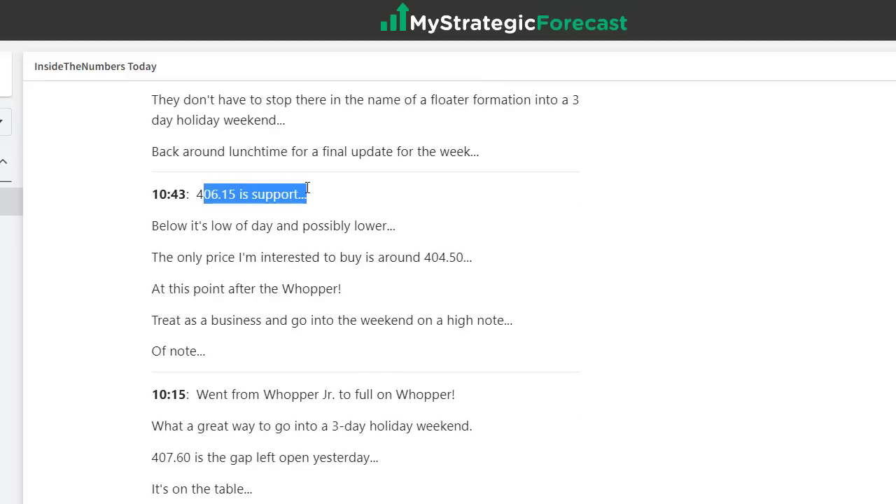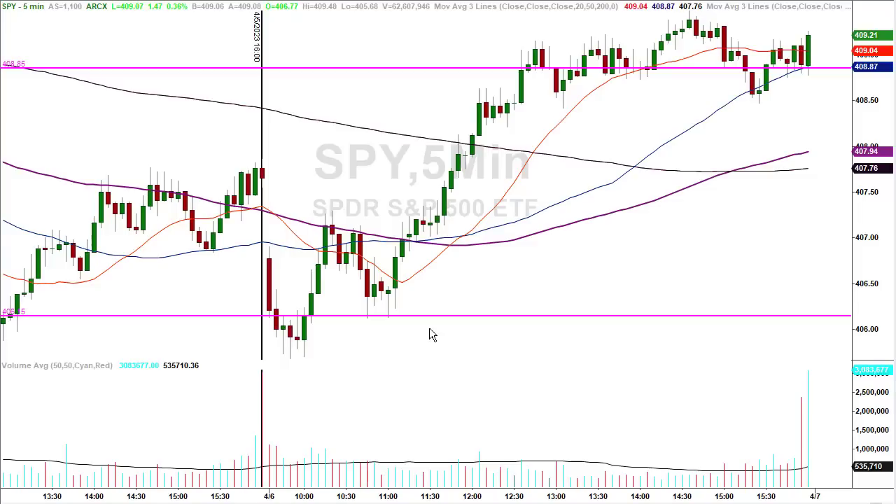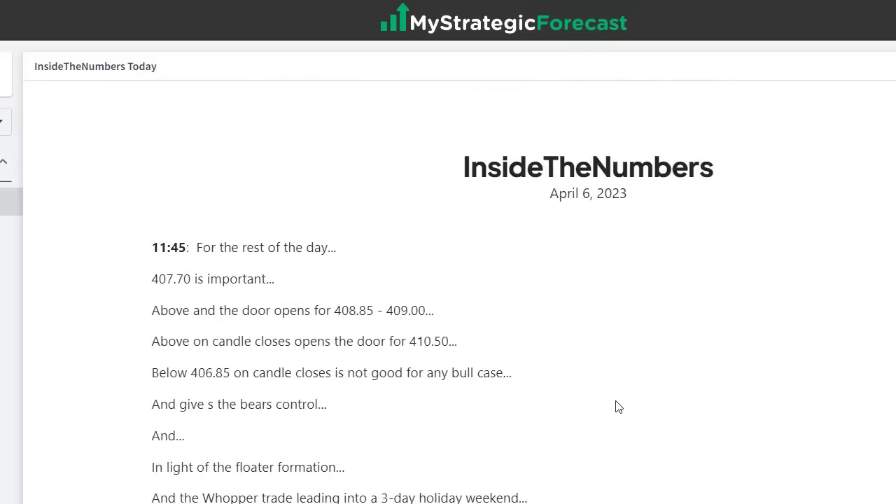At 10:43, 406.15 is support — the line had been moved up. I put it out in the notes and talked about it in the live room. We had traders that took that trade. So they got the first trade, then they got this second trade. We ended it early into the three-day holiday weekend — you want to go out on a positive note. But we had the stuff on the board: 407.70 is important; above that opens the door for 408.85 to 409.